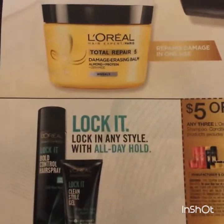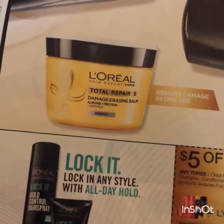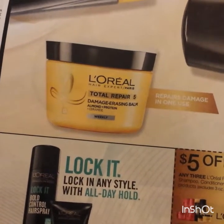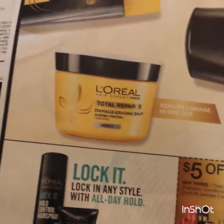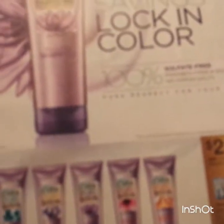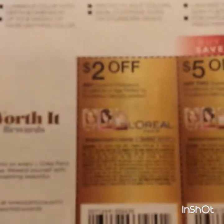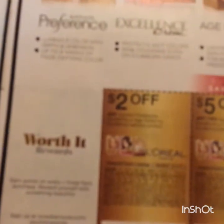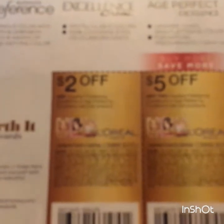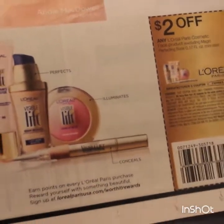Five on three L'Oréal, two on one of the Paris Expert shampoo or conditioner. Five on three - two dollars on the EverPure - and then some hair color, and then some skin and makeup primer.